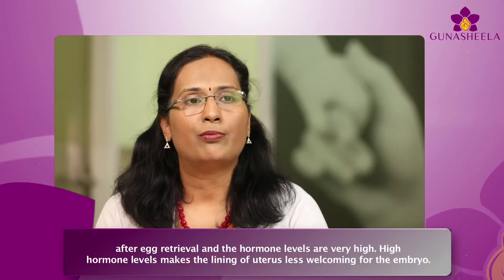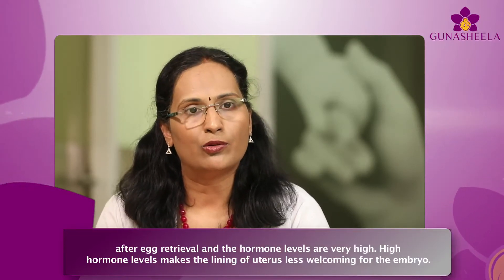High hormone levels make the lining of the uterus less welcoming for the embryo. Frozen embryo transfers are easy to monitor, they require less monitoring, they are less costly, and they are less stressful for the patient.